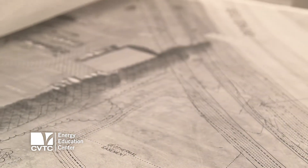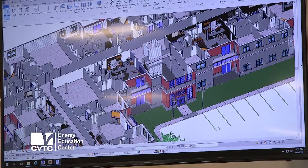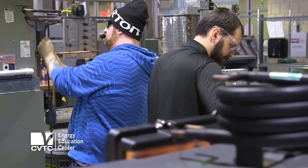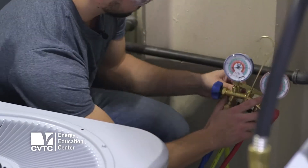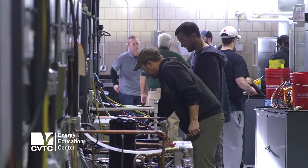We want to make sure that people can come to us, learn about what's right for their homes and their businesses, and we can train people how to work, fix, and install those pieces of equipment. They have renewable energy added to the system, so I think that's a huge factor for me — the equipment that they offer.